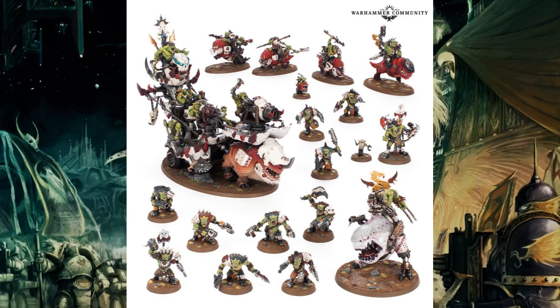Next up are the Orks. This one is one of the lower-valued ones. You have the Kill Rig which is £85, then you have Mozrog Skragbad who's £35, bringing you up to £120. Then you've got the Squighog Boys at £40, so it's £160, and the Beast Snaggas at £35, so it's £195. You're pretty much just getting Mozrog for free and some money off another unit. It is the worst-value box, which is a shame because it's also a big army.